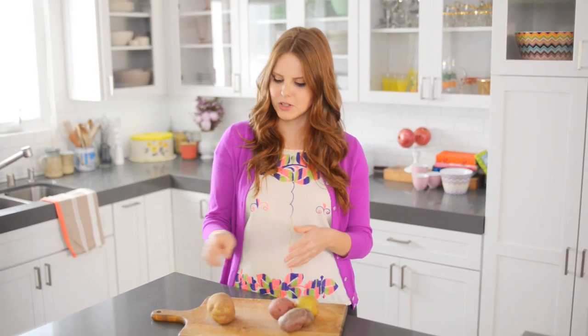You get a really creamy, rich texture, and it does great things when you combine it with the butter and the cream. So waxy potatoes are my favorite for mashed.